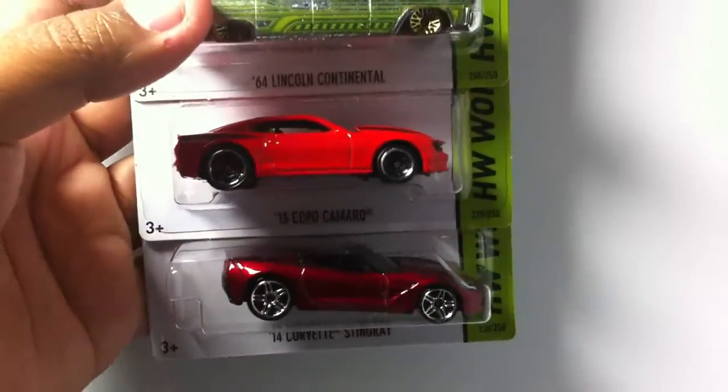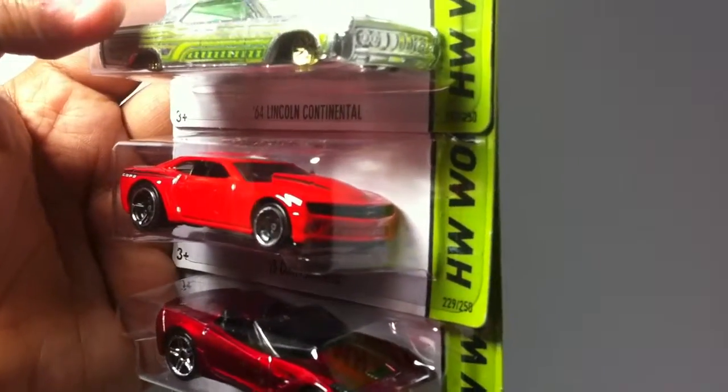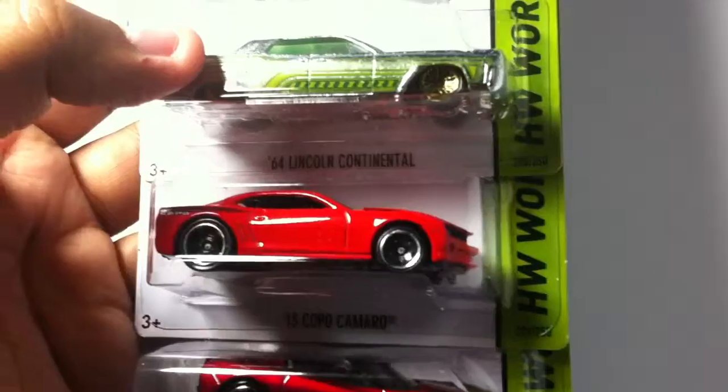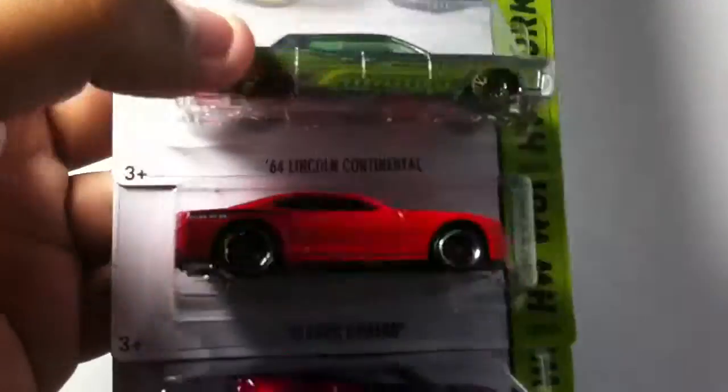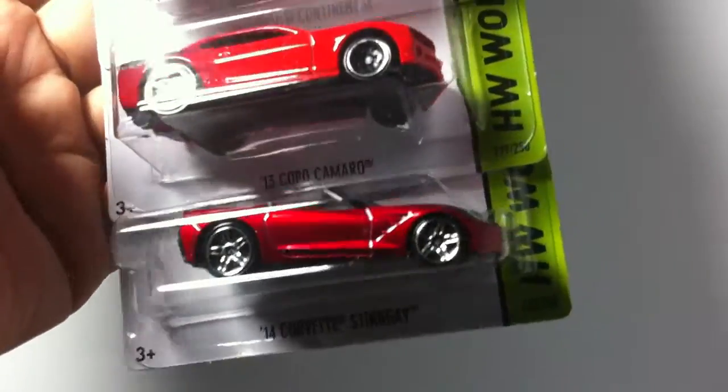Next is that 2013 Camaro — looking real mean. It's just screaming for a wheel change, wheel swap. Looking good.